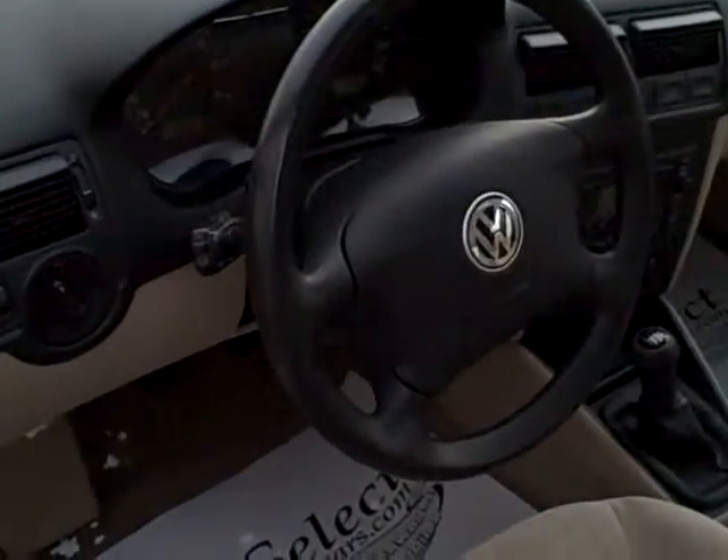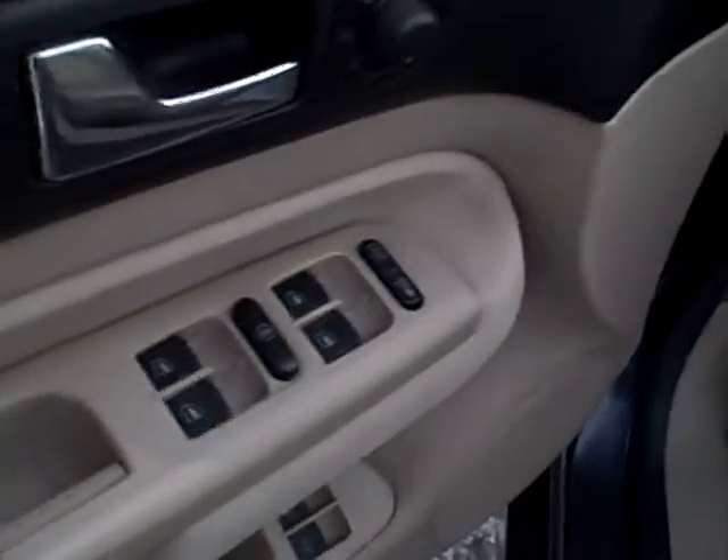Coming inside: tilt and telescope steering wheel, daytime running lights, all the power options you'd like, and a seat that adjusts up as well as reclines and moves forward-backward, so it's comfortable for a whole range of drivers.